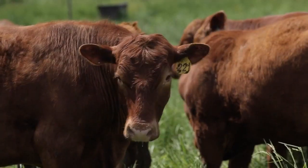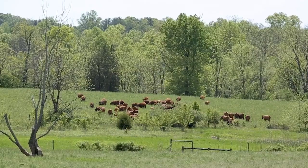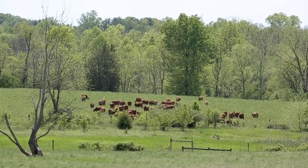The cattle will instinctively consume the most nutritious plants. If they go out into a pasture and the grass is 12 inches tall, they're going to eat that top 6 inches where really most of the nutrition is found.